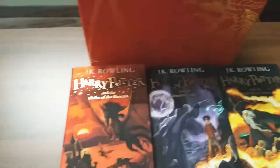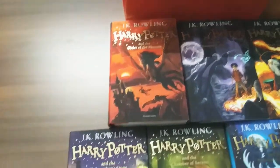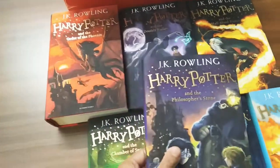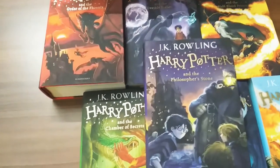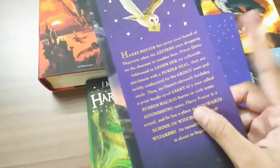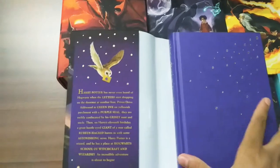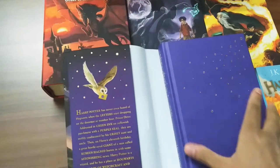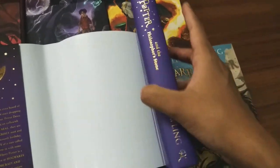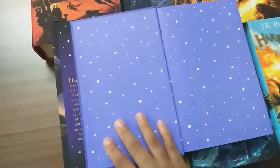It's a very beautiful hardback box set. If any Harry Potter fan is out there, this box set is a must-have. Now let's check each book. This is the first book, Harry Potter and the Philosopher's Stone — a purple color book with a lovely paper jacket showing an owl delivering a letter announcing that Harry is a wizard and his admission to Hogwarts.